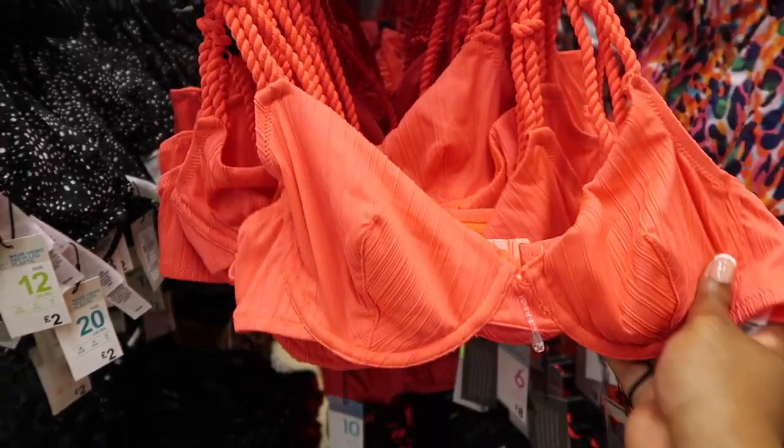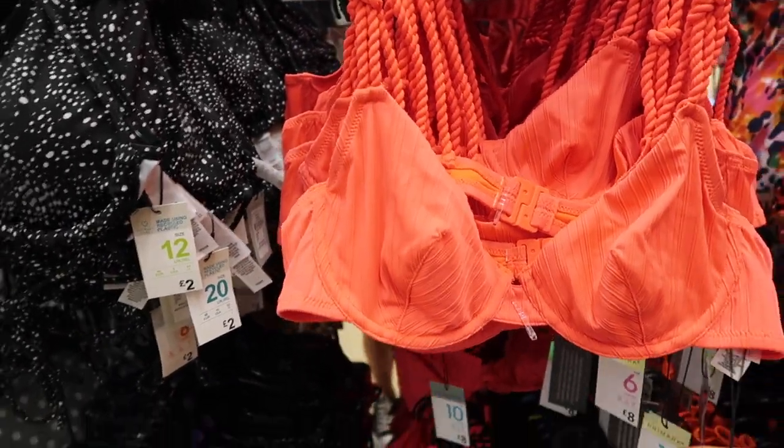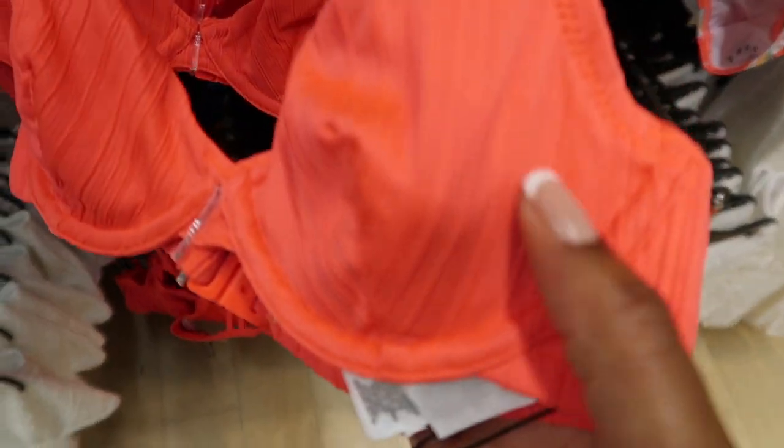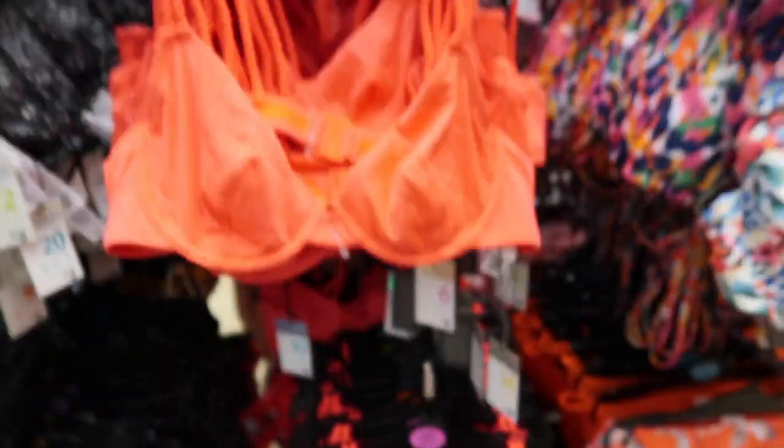The next one is like a coral bikini. It's got the rope straps and it's like a balcony kind of bra. This is £8. They don't have the knickers to go with it, which is annoying, but it's in this like fleece kind of material. I think this is cute — it's a nice colour for summer as well.